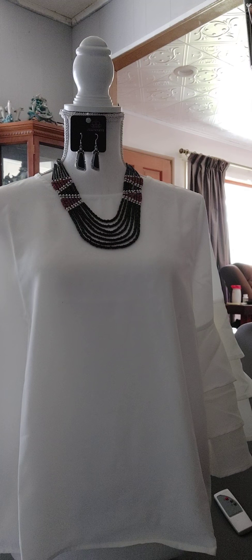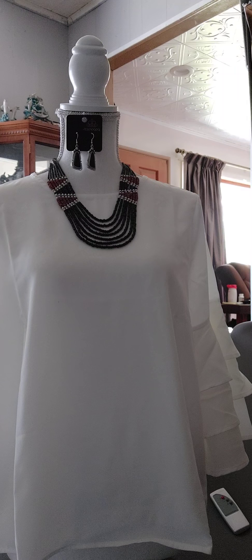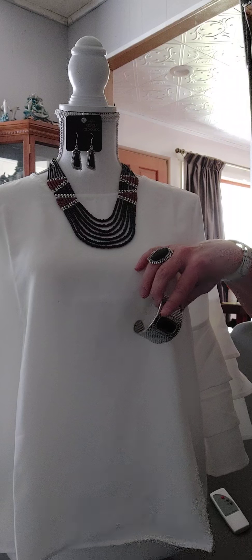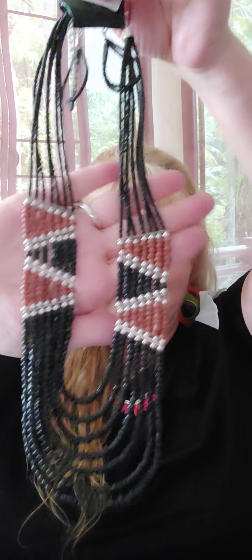Number fifteen is the beautiful cuff bracelet. It has kind of a diamond print on both sides and there's your stone. So we have the necklace, the earrings, the bracelet, and then the ring to go with it. Number fifteen for the bracelet, number fourteen for the ring, number thirteen for the earrings, and number twelve for the necklace.